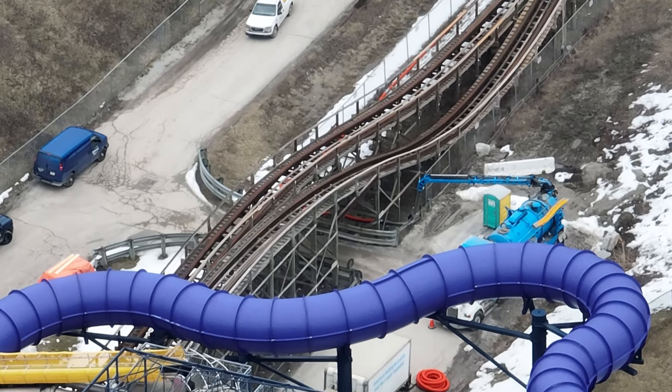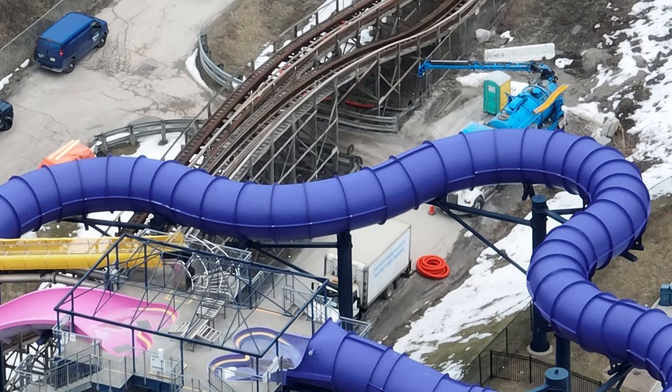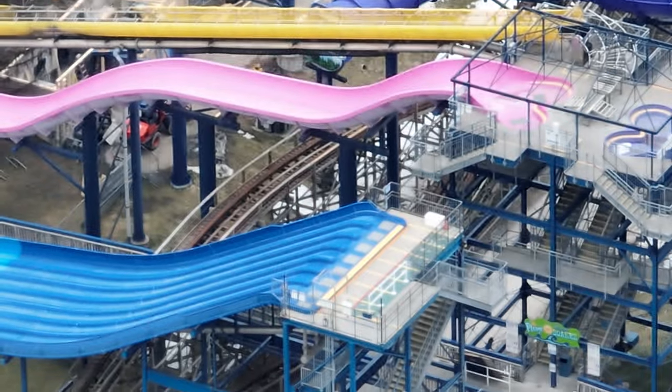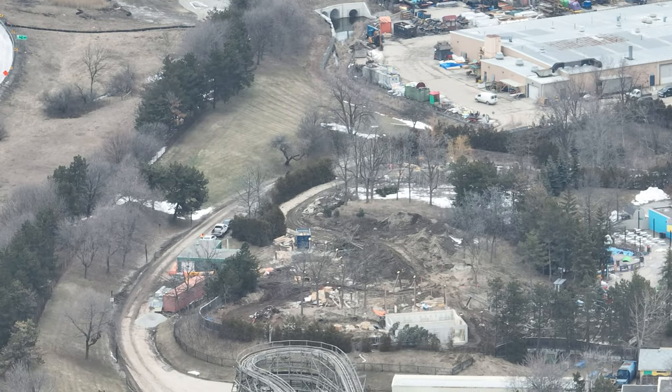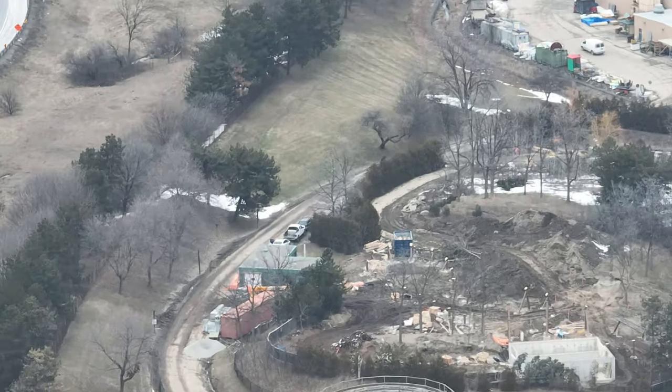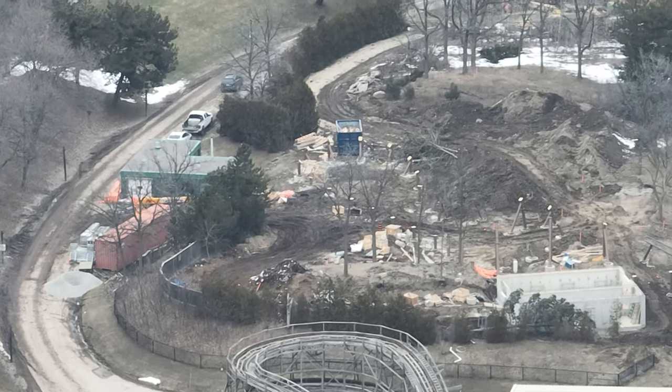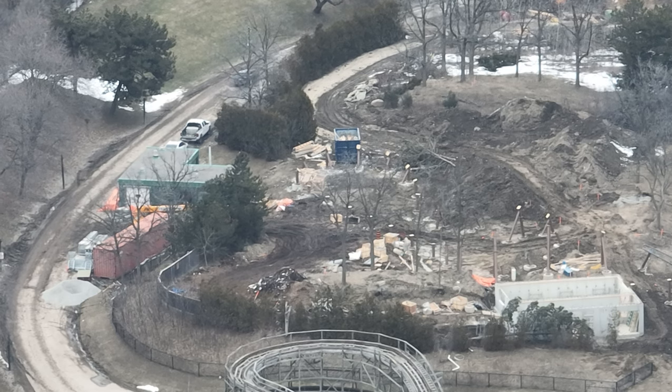Outside of that, nothing has been done to the slide pieces yet, but they have definitely prepped the support columns where the slide pieces will go. They've repainted those and gotten the little connector pieces for those slide pieces ready. Snoobies Racing Railway — nothing physically visible to the eye in terms of the coaster track and supports.